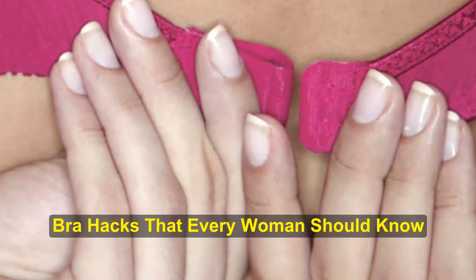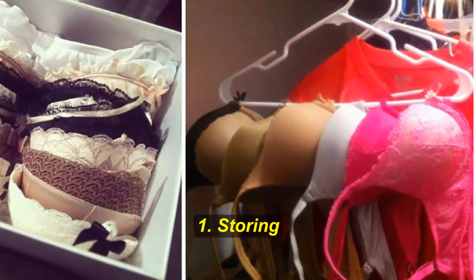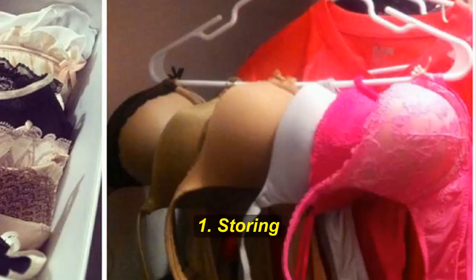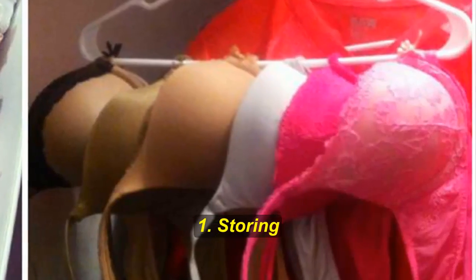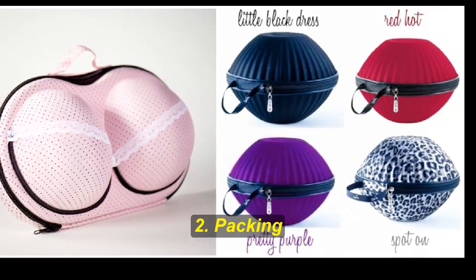Hack number one: storing bras. Bras take up a lot of space and storing them can be a problem. It's not like you can just throw them into your closet and hope for the best — preserving their shape is important and has a direct effect on how long they will last you.